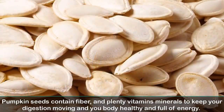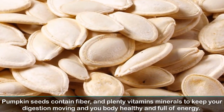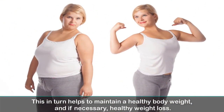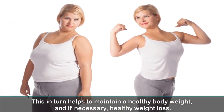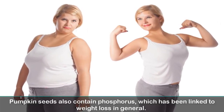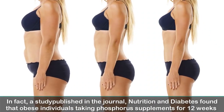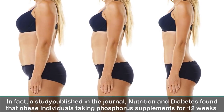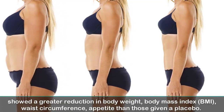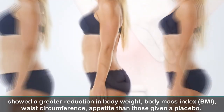3. Weight loss. Pumpkin seeds contain fiber and plenty of vitamins and minerals to keep your digestion moving and your body healthy and full of energy. This in turn helps to maintain a healthy body weight and, if necessary, healthy weight loss. Pumpkin seeds also contain phosphorus, which has been linked to weight loss. A study published in the journal Nutrition and Diabetes found that obese individuals taking phosphorus supplements for 12 weeks showed a greater reduction in body weight, body mass, waist circumference, and appetite than those given a placebo.